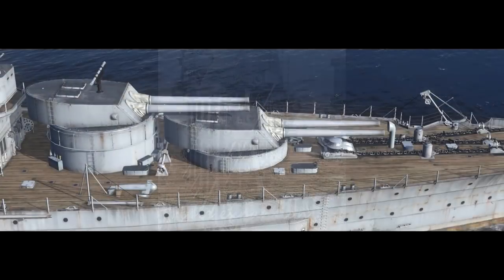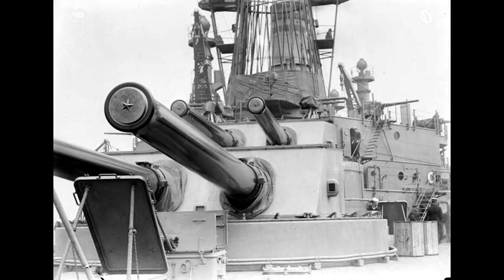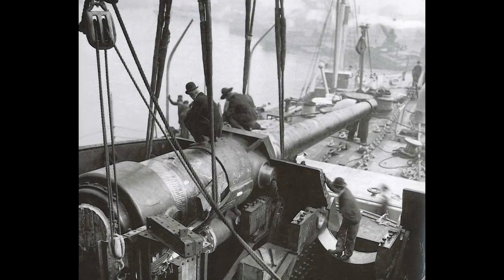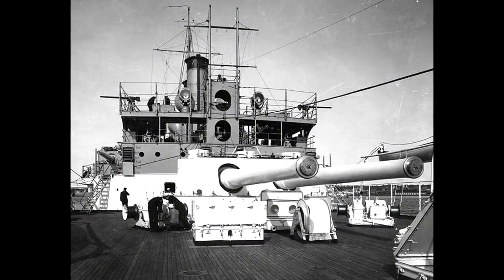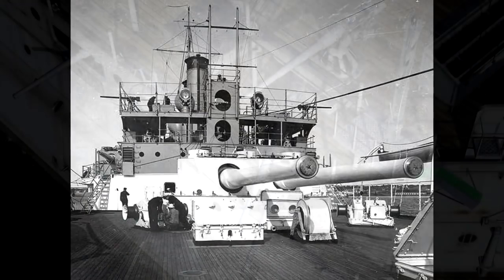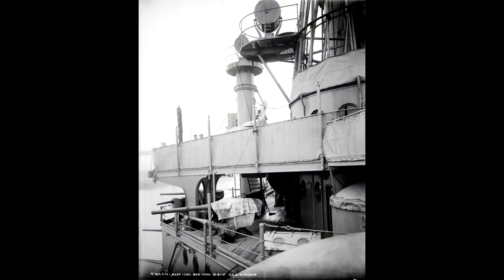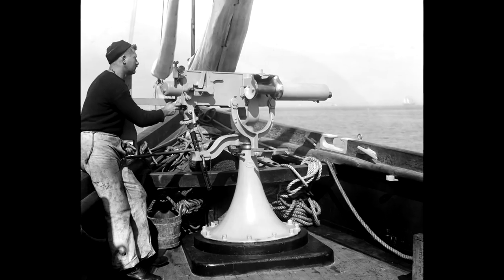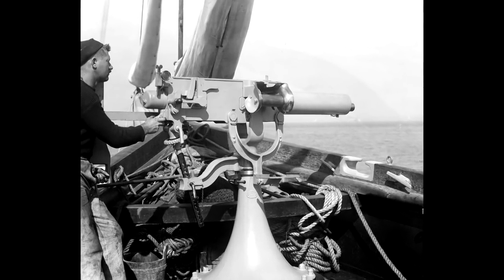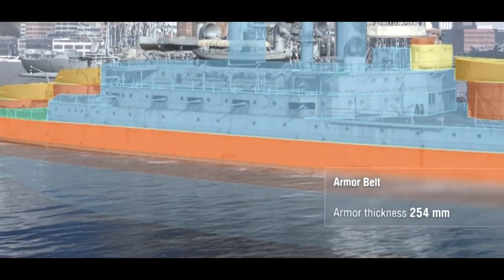Primary armament came in the form of eight 12-inch 45-caliber Mark 5 guns in four twin turrets. Designed in 1903, they fired a 400-kilogram shell at a muzzle velocity of 823 meters per second to a range of 18.3 kilometers, and were capable of penetrating 300 millimeters of armor at eight kilometers. Secondary armament consisted of 22 3-inch 50-caliber guns — 11 per side — and a few 3-pounder Hotchkiss guns to deal with faster smaller ships. Rapid-fire 1-pounder guns, the world's first autocannon, were also mounted to combat fast attack craft; later versions would become the first anti-aircraft autocannons. The ships were also armed with underwater 21-inch torpedo tubes.